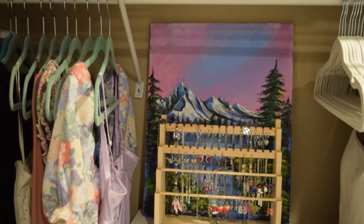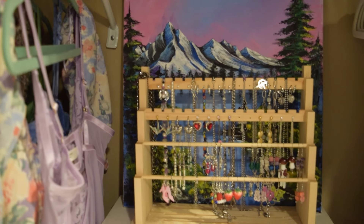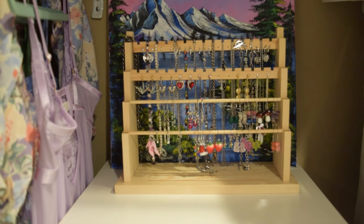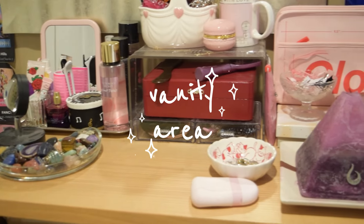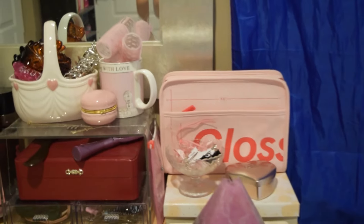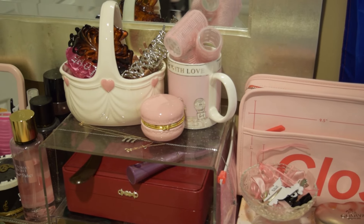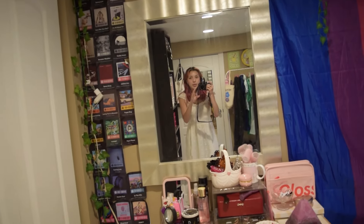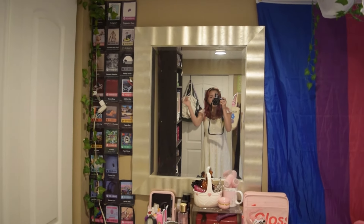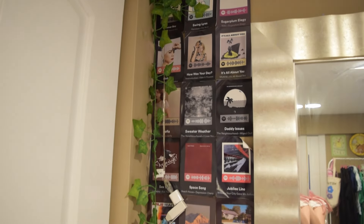My favorite part of the closet is probably this little display above my dresser. I have a painting painted by a friend, and then I keep all my necklaces and earrings on this stamp that I got off Amazon — I love how open it is and how it displays everything. When you go past my closet, you come to this dresser setup. Behind this mirror is the big electrical box, so we use this mirror to cover that up. And to the left — this is from 2020 — I have all the Spotify codes for random songs that I really liked during 2020.